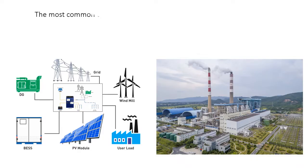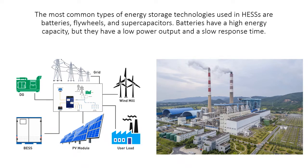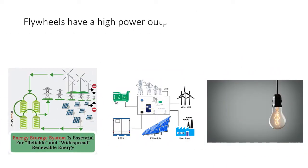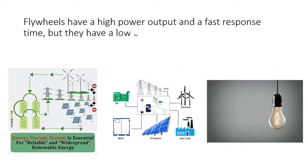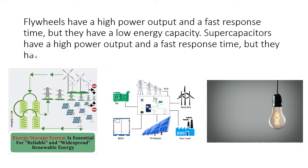The most common types of energy storage technologies used in HESAs are batteries, flywheels, and supercapacitors. Batteries have a high energy capacity, but they have a low power output and a slow response time. Flywheels have a high power output and a fast response time, but they have a low energy capacity. Supercapacitors also have a high power output and a fast response time, but they too have a low energy capacity.